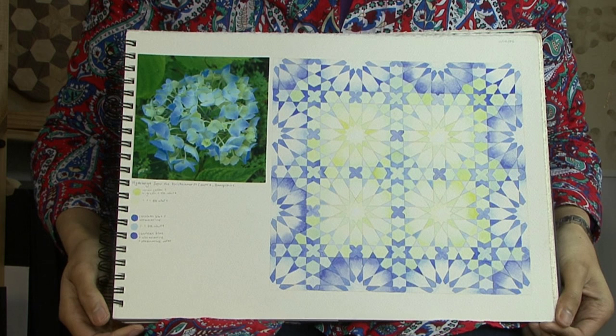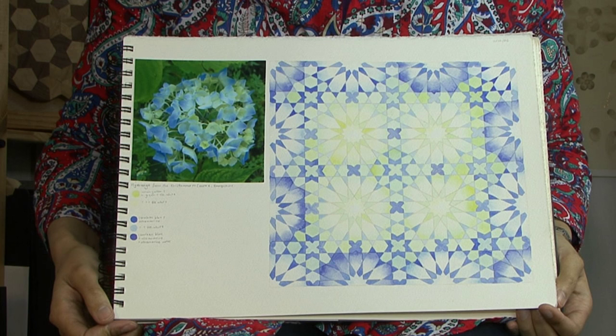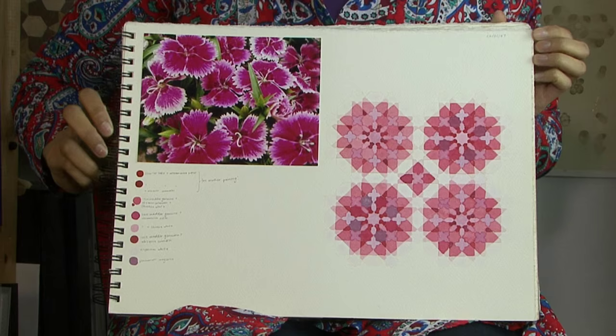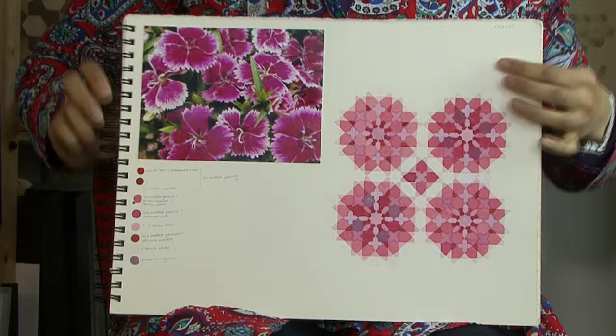So for about a year I kept a sketchbook where I would photograph flowers and then use the colours of those flowers in my geometrical paintings. I learnt so much about colour through keeping that sketchbook. At the end of the year I felt as though I didn't need to be looking at the flowers anymore for inspiration, and my geometry work and the colour I used became a lot more intuitive.